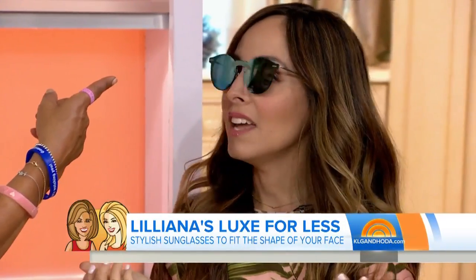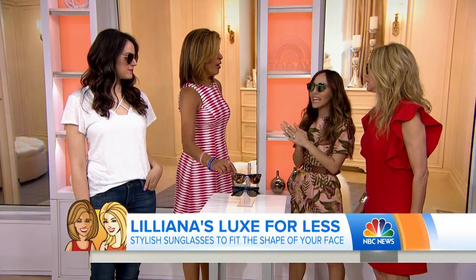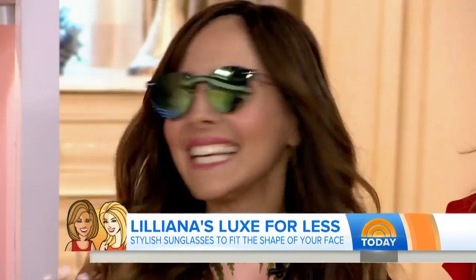What about those reflecting ones — the mirrored lenses? Those are everywhere right now. I like them because when you're on the beach with your friend, you can kind of use their lenses to apply your lipstick and check your makeup. There you go — that's why!